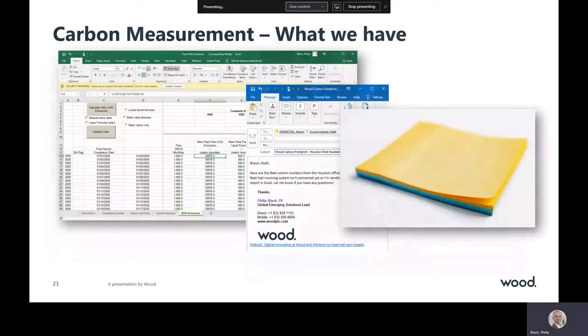Why are companies only able to report limited details annually? It's because all too often we are using Excel spreadsheets, emails, and even Post-it notes to collect the information.